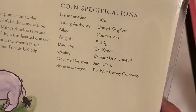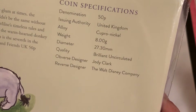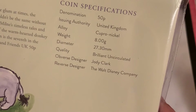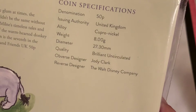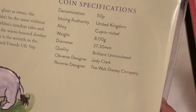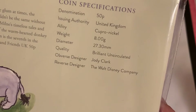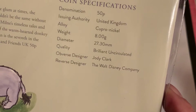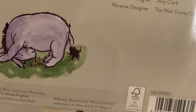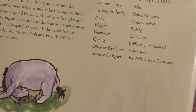Here are all the specs: 50p, United Kingdom, Alloy Copper Nickel, 8 grams, 27.30 millimeters, Brilliantly Uncirculated. Obverse: Jody Clark — the Queen's head. Reverse: the Walt Disney Company. That's typically the same Royal Mint packaging, which is nice.